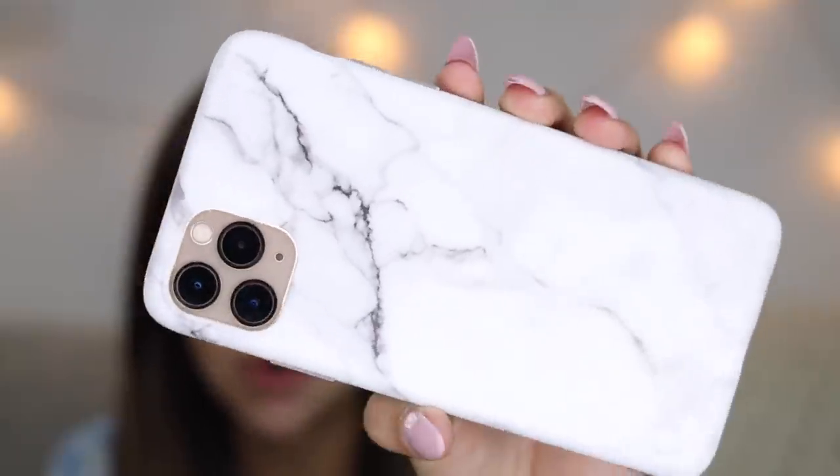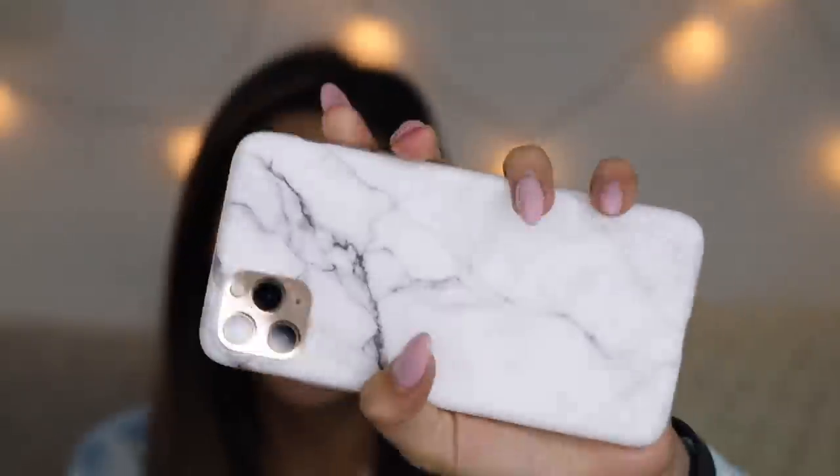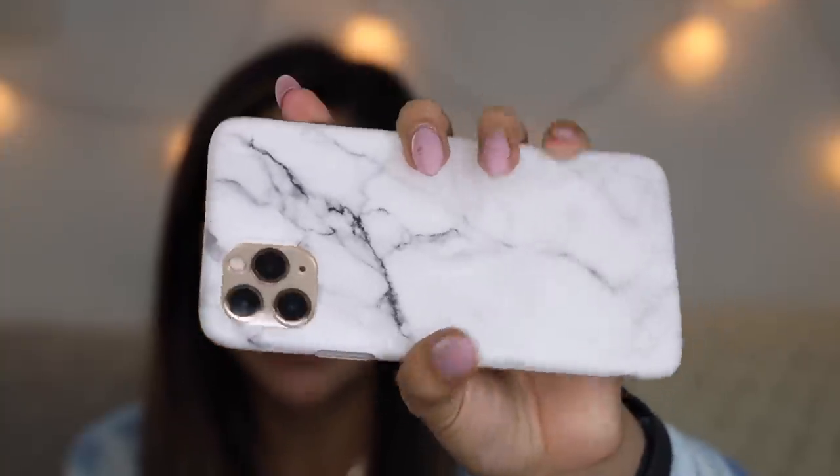I got this marble phone case because it's not a phone case haul if you don't get a marble phone case. This one was also $9, so kind of expensive on my terms. But look at this — it looks so pretty and so simple. I really really like this one because marble is so in, and always will be in. Even though this was $9, it could have been like $2 on Wish. I think this is super duper cute. I love marble — 5 out of 5.